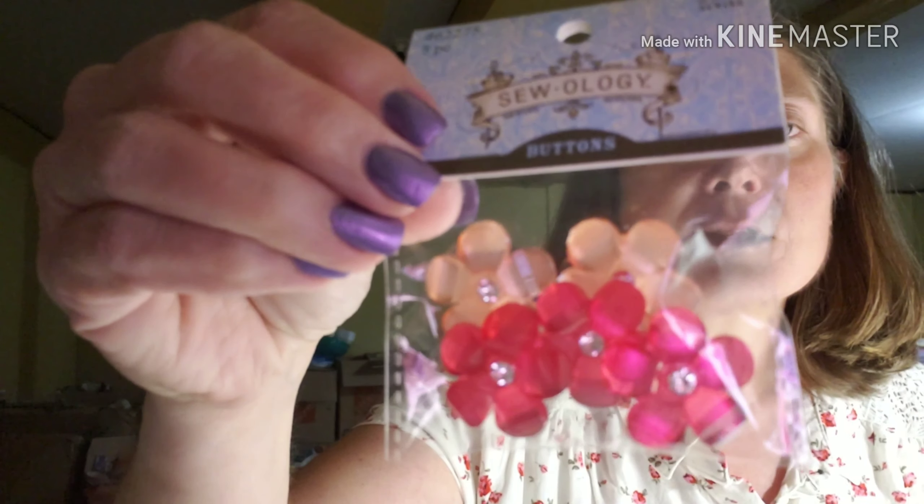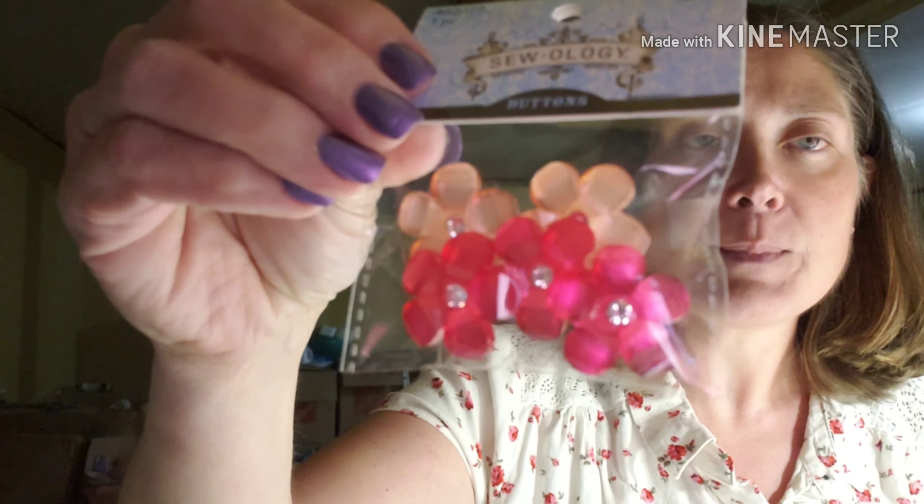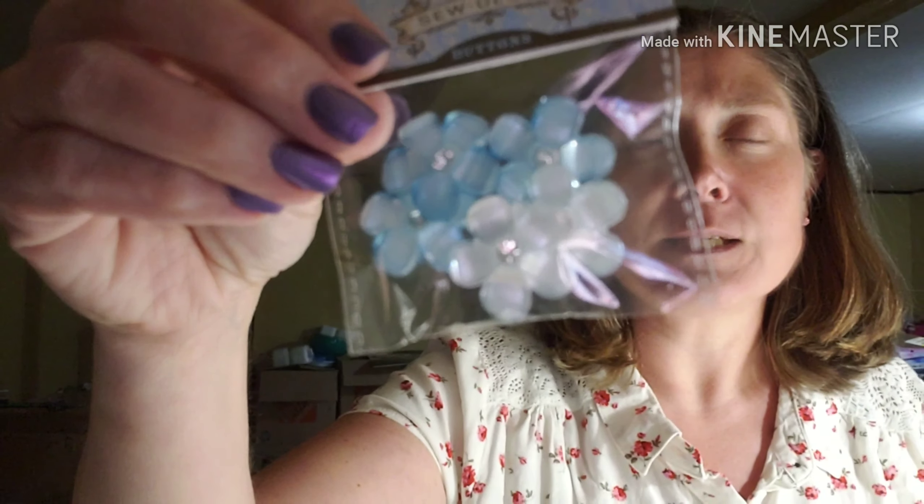I also picked up some buttons — these are not flat back buttons, they do have a back on them, so I'll either have to cut it off or make sure wherever I'm gluing it doesn't matter. There are five pieces in each package and they're $2.99 a piece regularly, and they were 50% off. These are flower buttons — the pink set has two light pink and three dark pink. The blue set has three darker blue and two lighter blue — more like an ice blue and a powder blue. And then I picked up the purples — three darker purples and two lavenders.